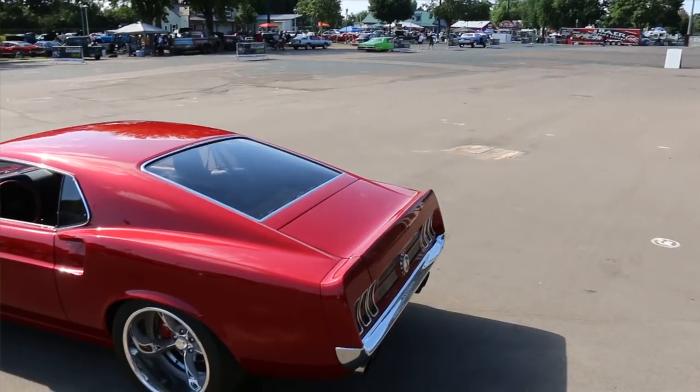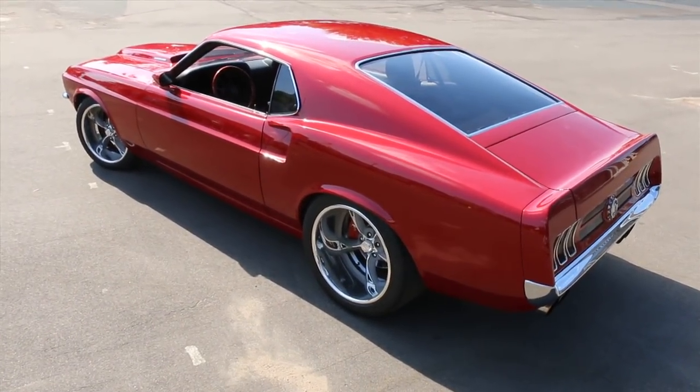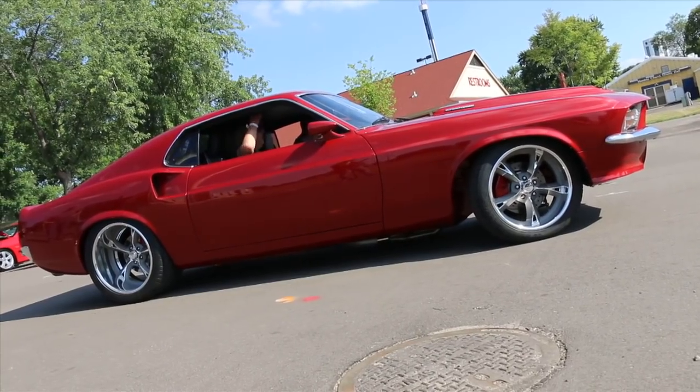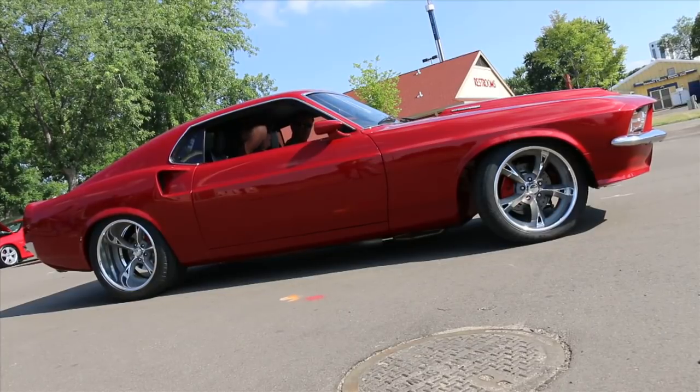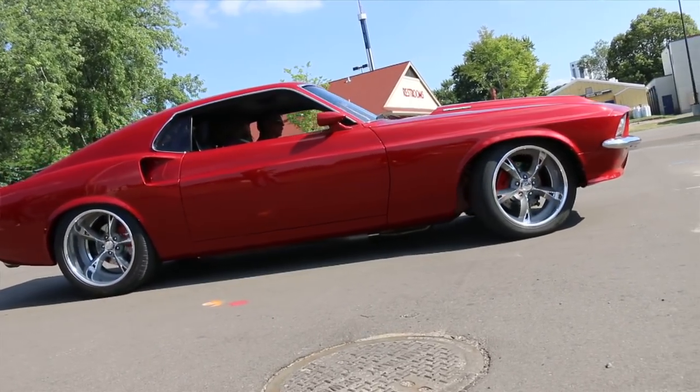I did all the work bumper to bumper — paint, body, fabrication, interior, everything. I have a small shop in the middle of my lot. It drives nice, rides good, air conditioning is cold, and it's fast.